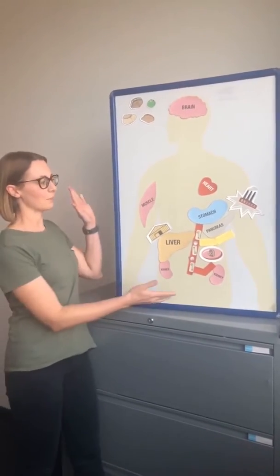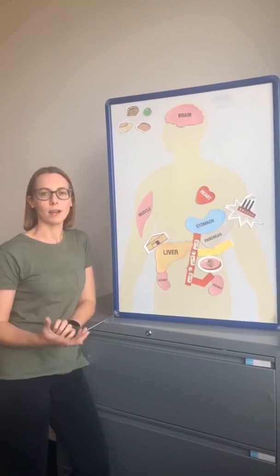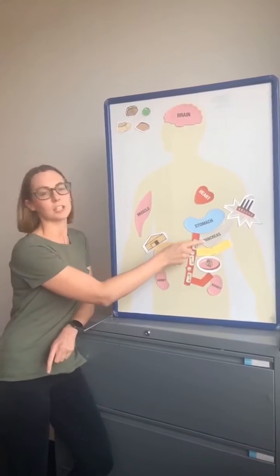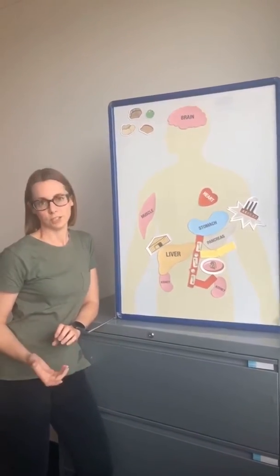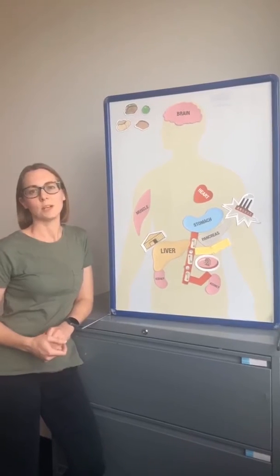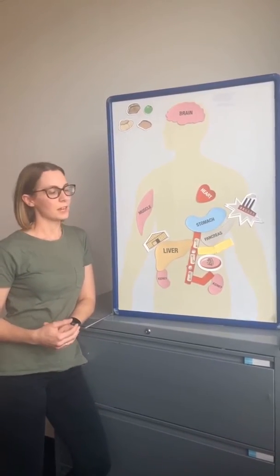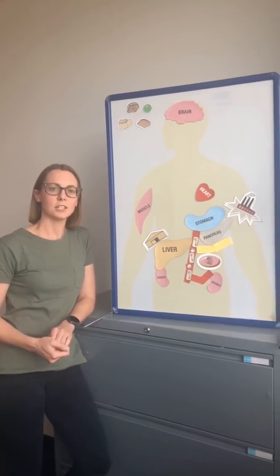We're going to use magnet man today. Basically, with type 1 diabetes, you may remember that it's actually the pancreas that no longer produces insulin. That means someone with type 1 diabetes does need to inject insulin in order to live.